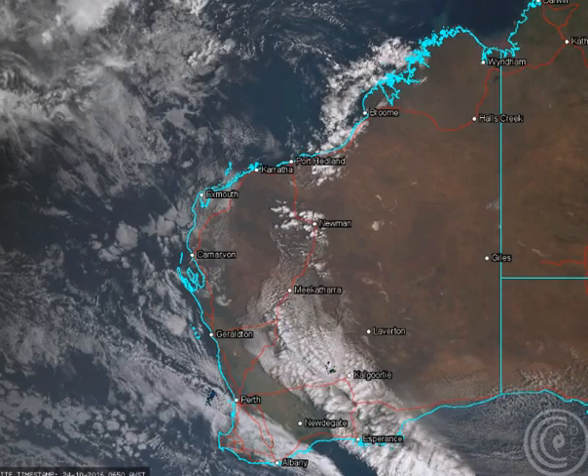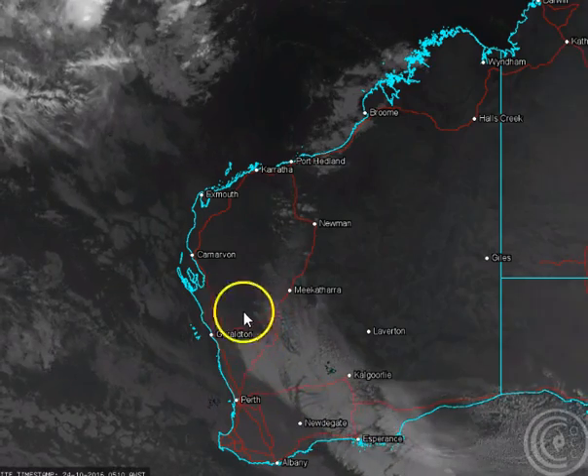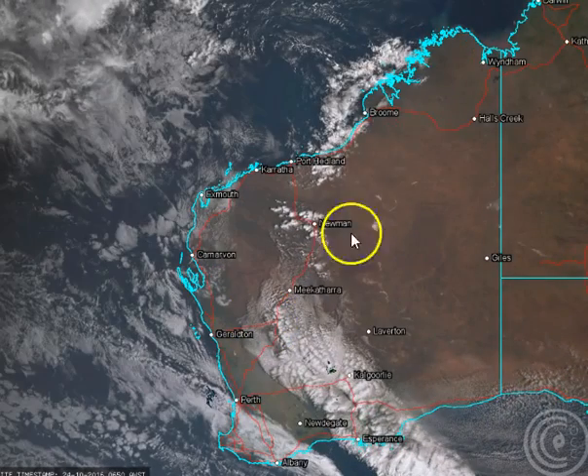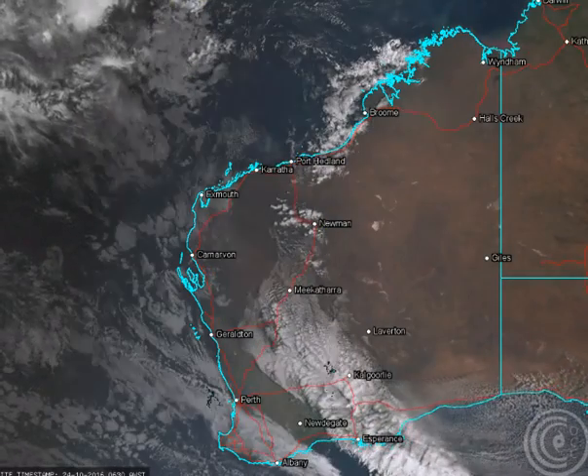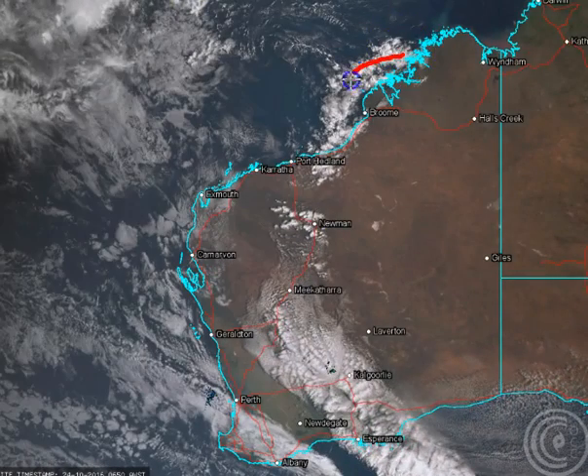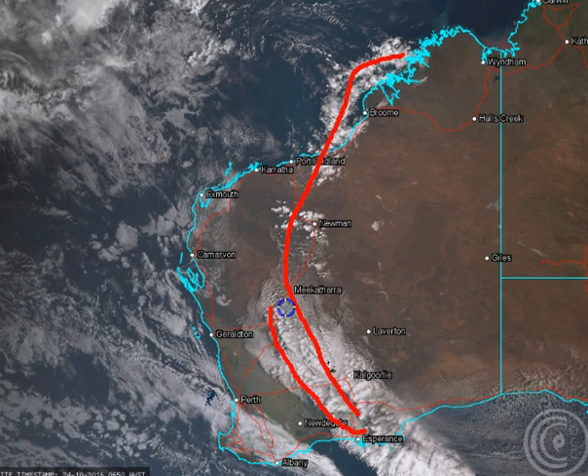Across the west we've got this prefrontal trough system that's developed across the inland regions. It's being fed by some tropical moisture coming in from the Kimberley. You can almost see a conveyor belt type situation occurring here — moisture feeding in and creating some showers and thunderstorms, although it is still fairly dry in the lower levels out through this region, and so falls have been quite minimal.